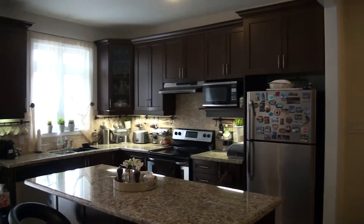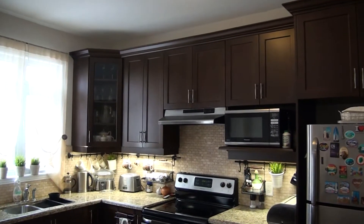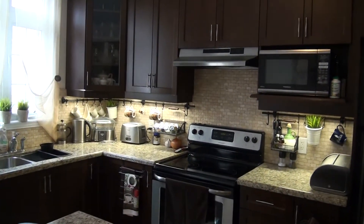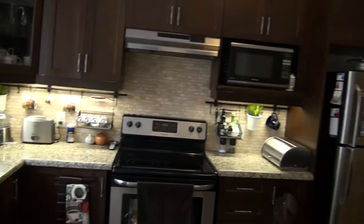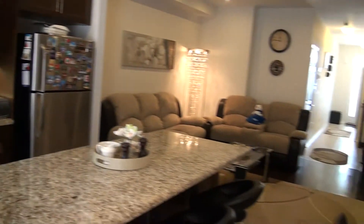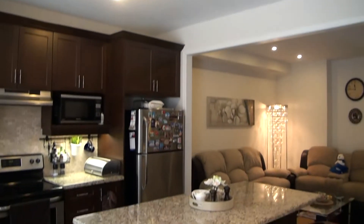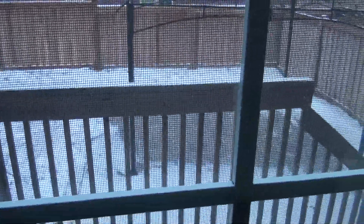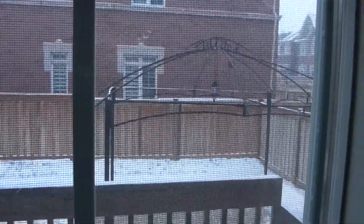The kitchen features granite countertops, tall wood cabinets with trim, backsplash, and under-cabinet lighting. All stainless steel appliances and light fixtures are included. There's a double sliding door leading to the interlocked patio — the gazebo is also included.